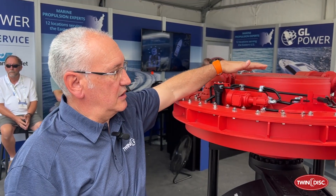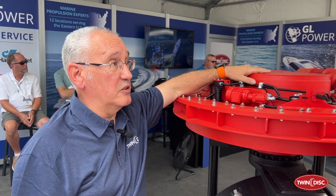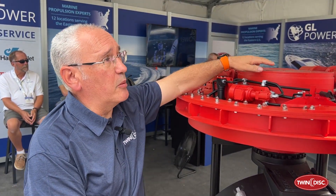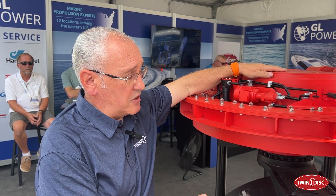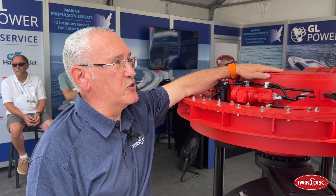Well, the integrated L-Drive is suitable for basically all kinds of vessels. If you look at the display here, with a single propeller in the nozzle, it's very suitable for inland waterways and all types of work boats. We also have a different version with counter-rotating propellers that makes it very suitable for large displacement yachts.